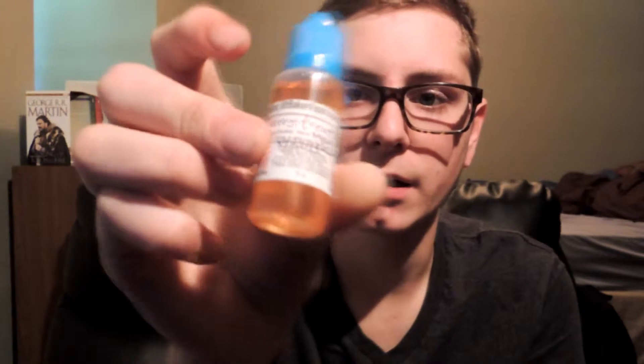First flavor is Berry Treat from Mount Baker Vapor — Max VG, 12 milligram nicotine. This has had — I don't know if you'll be able to see this at all — but this is a little bit too steep. It's pretty fresh juice. So here we go, I'm gonna give it a try.